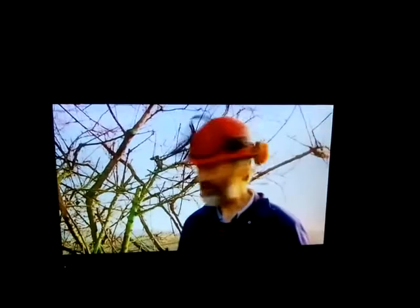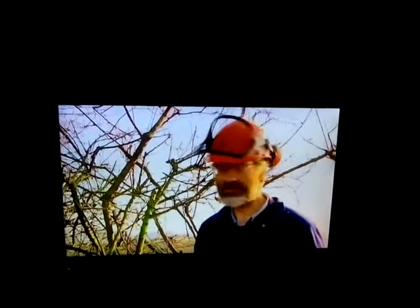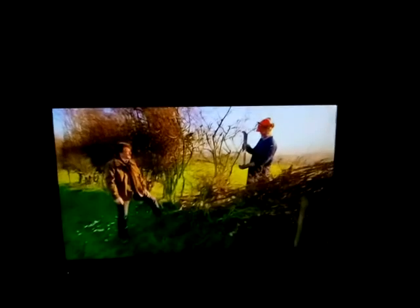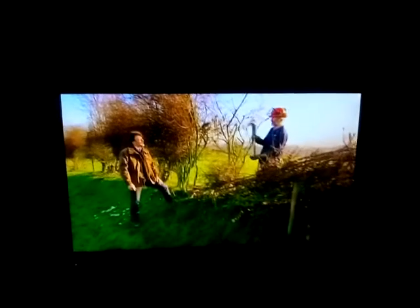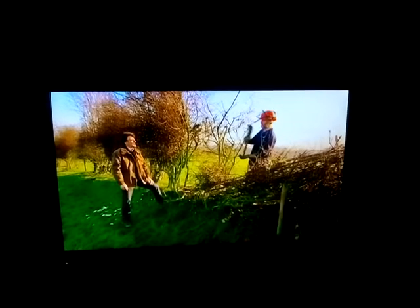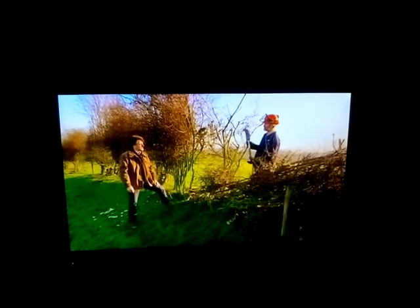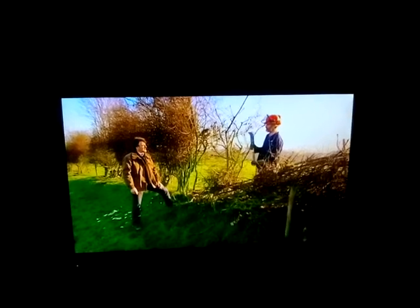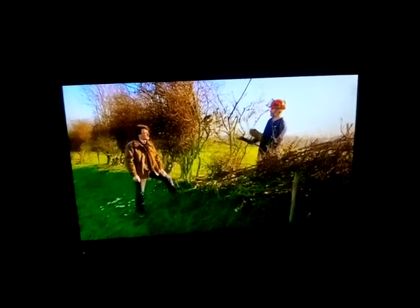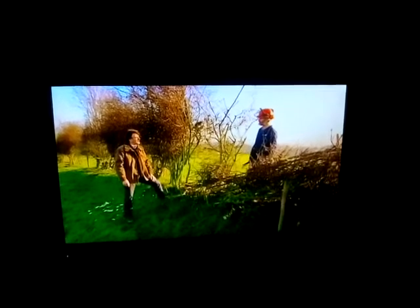So why are you laying the hedge, forcing it in one direction like that? We're on a hillside here. I've started at the top of the hill and worked my way down. When you think about it, if you're laying up towards the slope you're not going to bend the tree quite so fast, so you're not putting too much stress on the wood. We always start at the top and lay the tree towards the top.